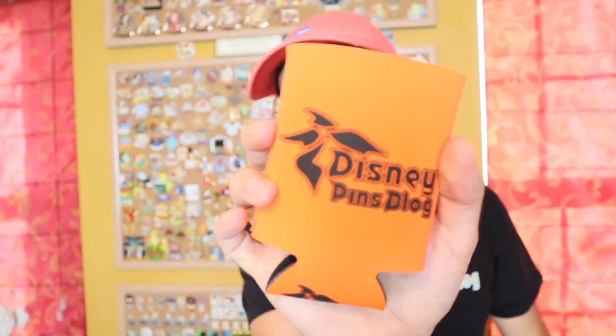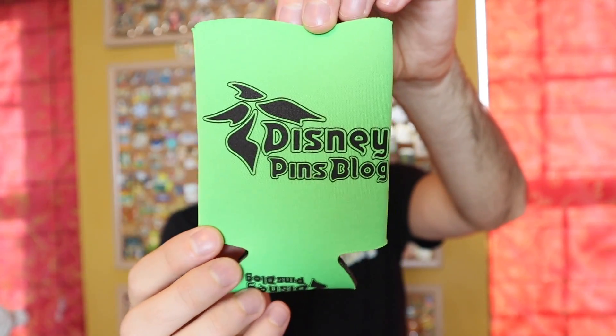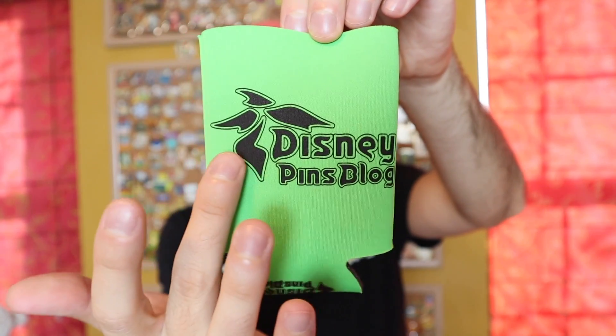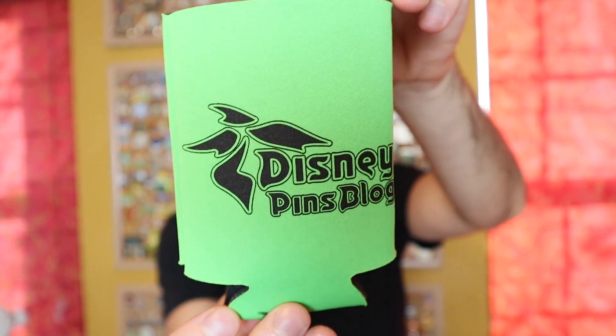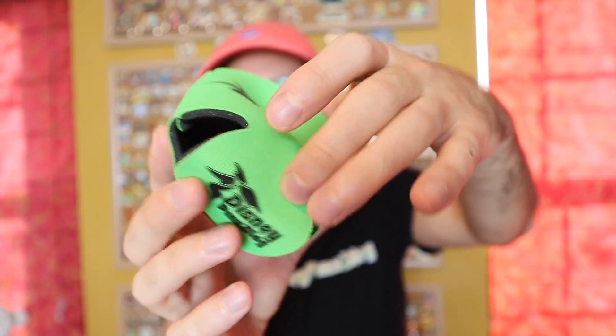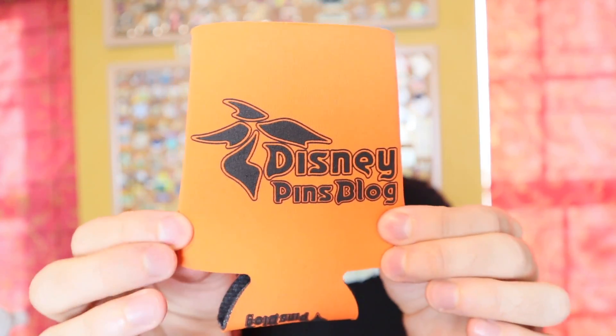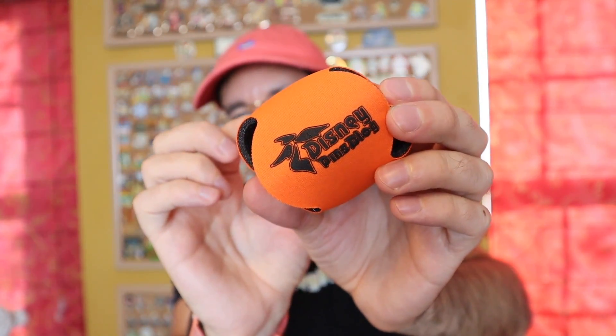You can fit a bottle or a can in there. This one is nice for Halloween time or just in the summertime. This one is a nice, bright, vibrant color as well. It has the stacked logo for Disney Pins Blog with the palm tree, all in black. It's on both sides of the koozie and also on the bottom, which is pretty cool — so when you're lifting your drink, your friends can see Disney Pins Blog on the bottom. I think the orange might be my favorite out of the two, but I love both colors in the new koozies.